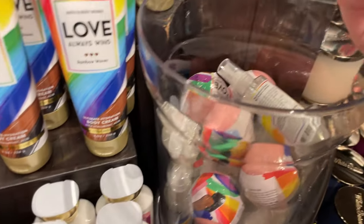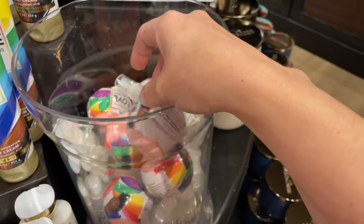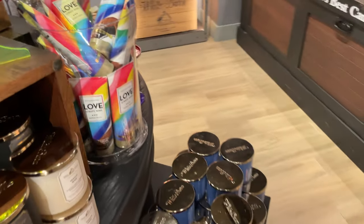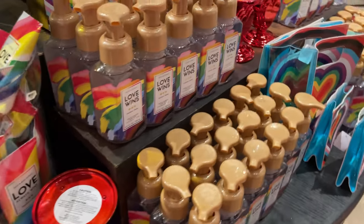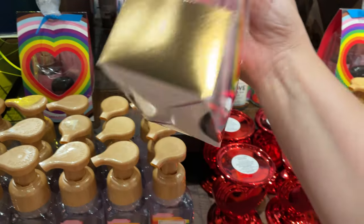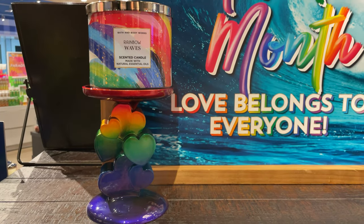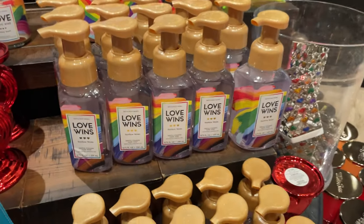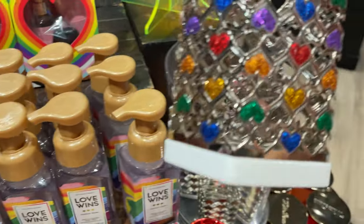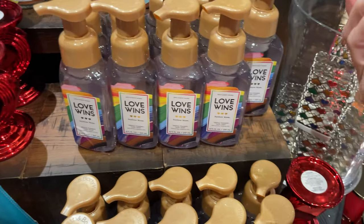They even have these little bath bombs — Busy Bath Bombs. Over here are these cute little gift sets, cute little candle holders, and these really cute holders for your hand soaps. Love it!